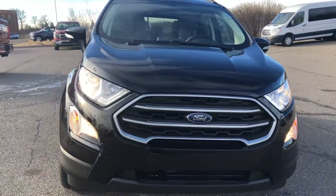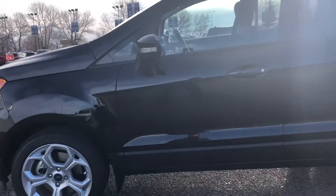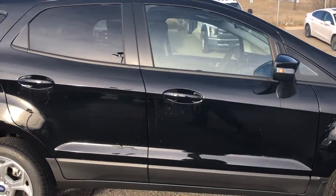Hello Calgary and welcome to Macklin Ford. My name is Tim and I hope you're having an absolutely fantastic day today. Today I'm showing off this brand new Shadow Black 2021 Ford EcoSport.